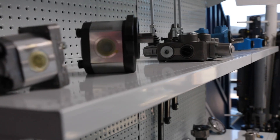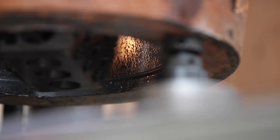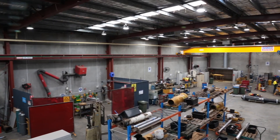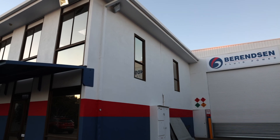Supplying major brand hydraulic components using modern machining methods and fast efficient repair practices, Berenson Adelaide has the facilities and the capacity to keep the wheels of industry turning.